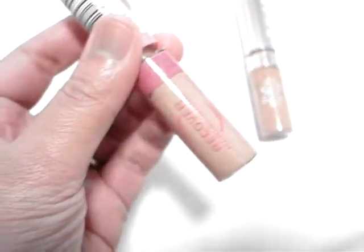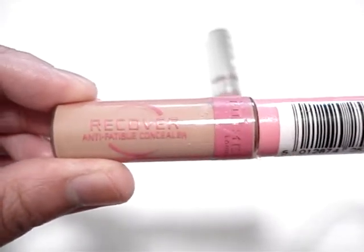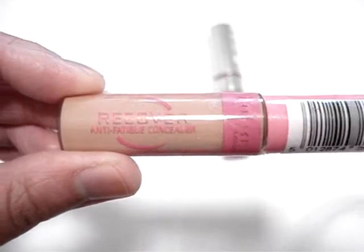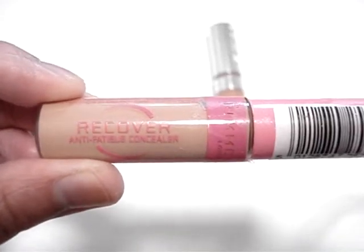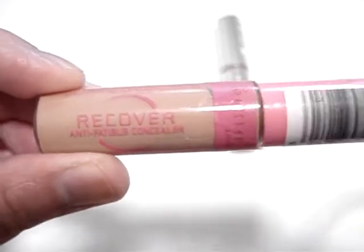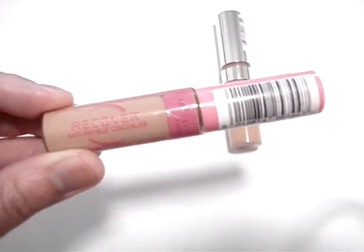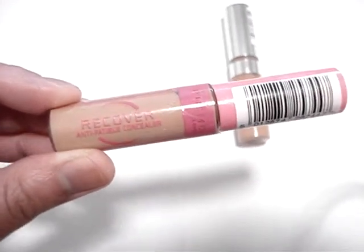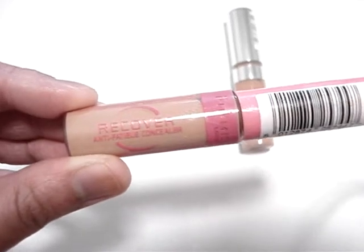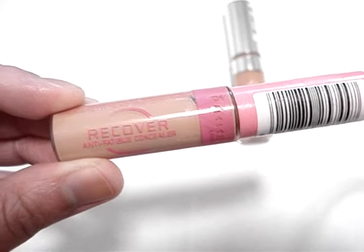The downside to Rimmel's Recover Concealer is that it's not available in the US, and also trying to figure out your concealer shade at the drugstore can be a challenge because there are often no swatches. But fortunately for Australian viewers, a lot of the Priceline stores do have testers which you can play around with.